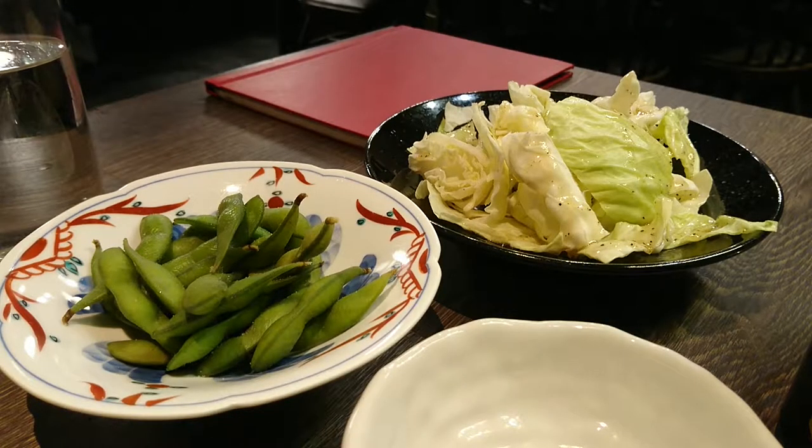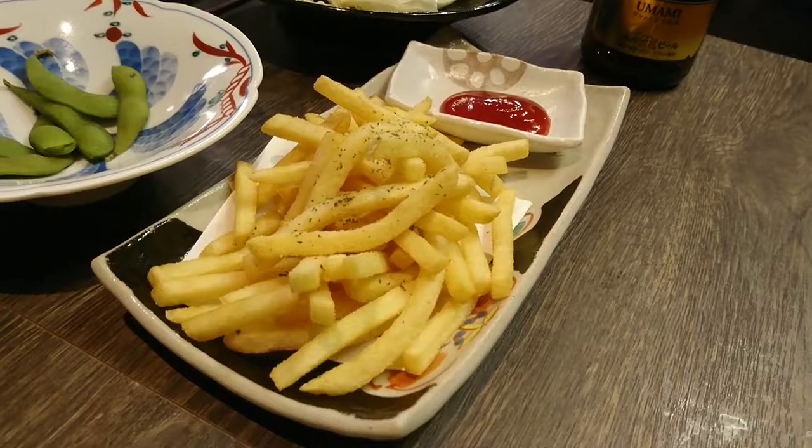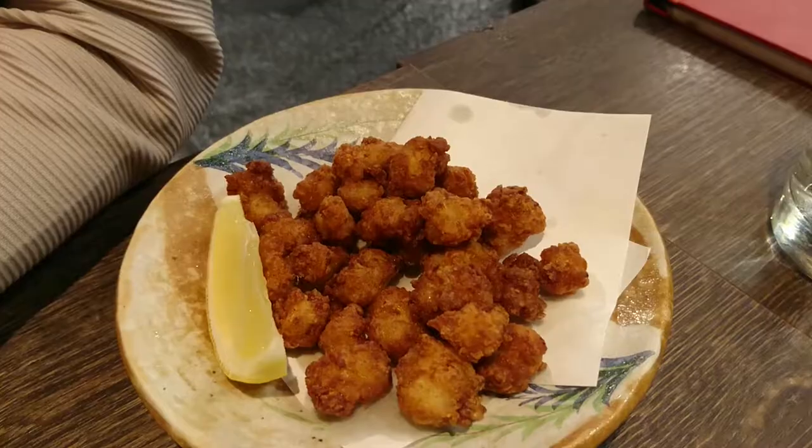Of course they have other typical Japanese dishes — edamame, salted cabbage, gyoza — but with a bit of Kyushu flair because they're served with some yuzu kosho. Now I know this isn't Japanese food, but I love some crunchy French fries.